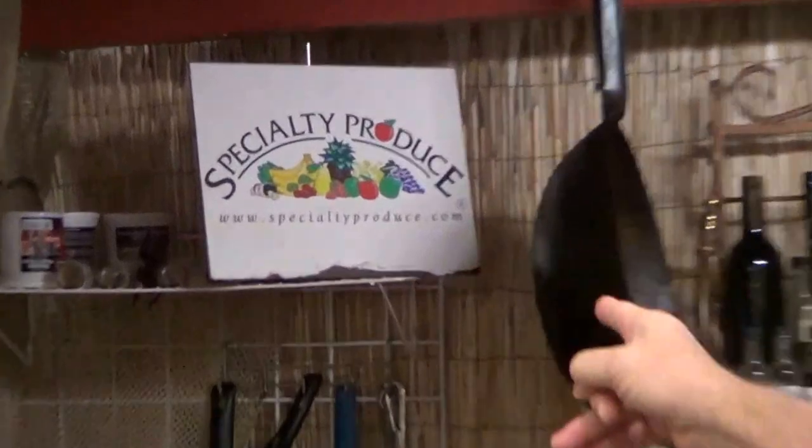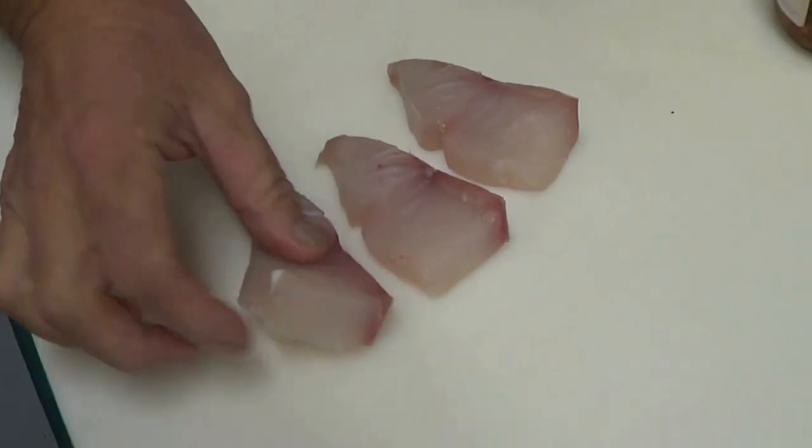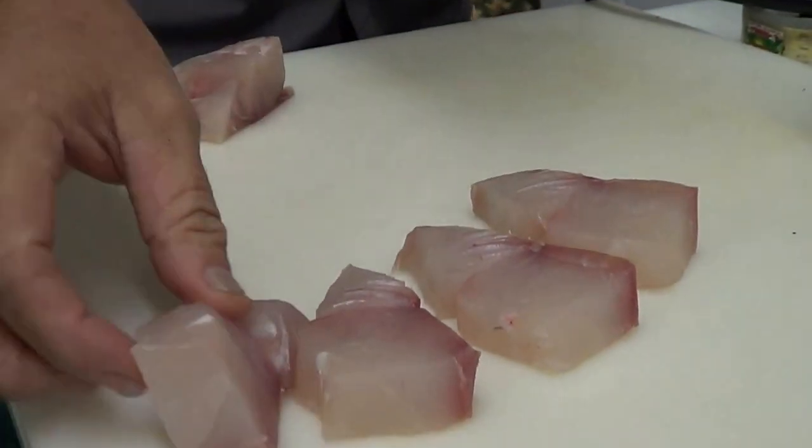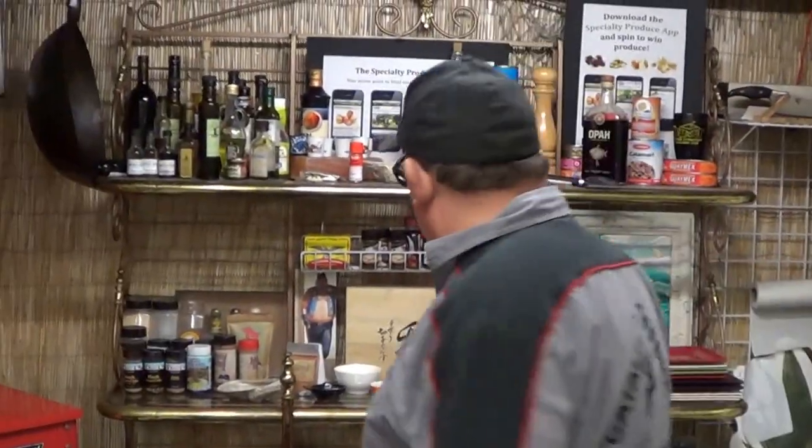Good morning! Tommy here, Rebecca behind the camera. We have a special farmers market bag this week — it's a pretty cool deal, the 'don't tell Dave' thing. White sea bass! It's a member of the croaker family — very white, flaky, moist piece of fish. The really cool thing about white sea bass is that we call it a ghost because it lives in the kelp and it's very difficult to catch.